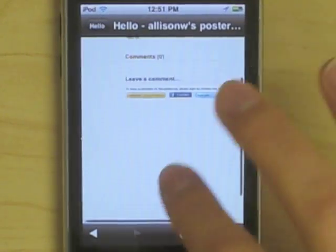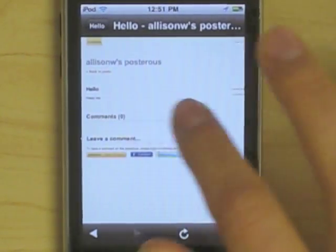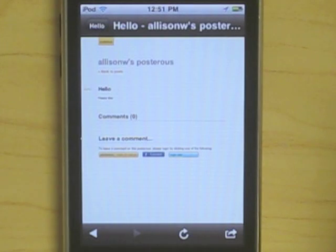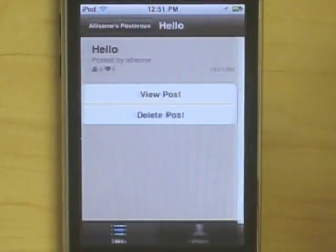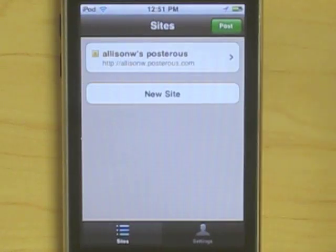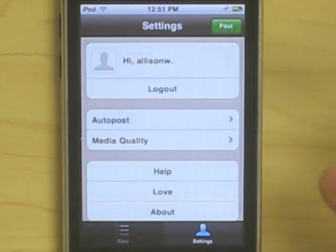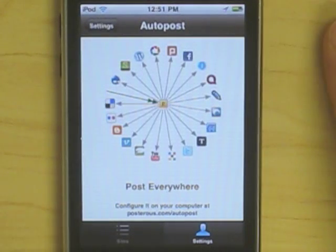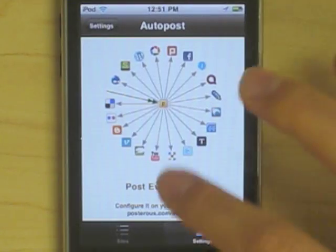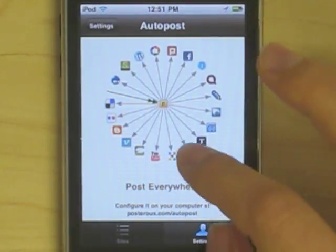Although the app is not as extensive as the web counterpart, it does enable some flexibility. But if you do want to post what you publish on other social networking media, you do need to auto-post it using the website. If you want to share things beyond email or Facebook, you need to go onto the website so that you can configure your auto-post.